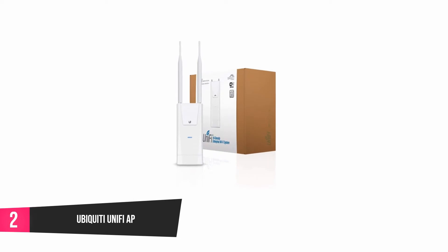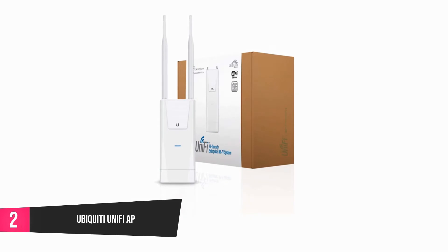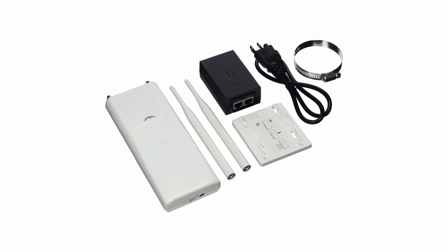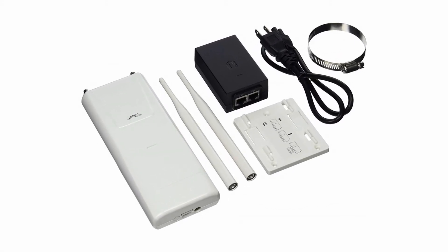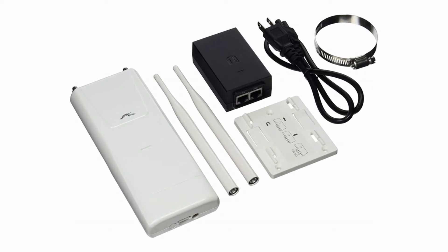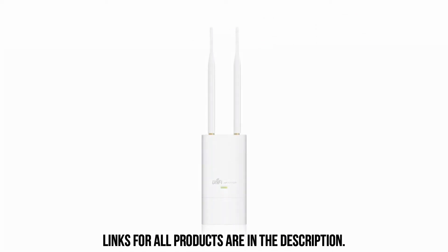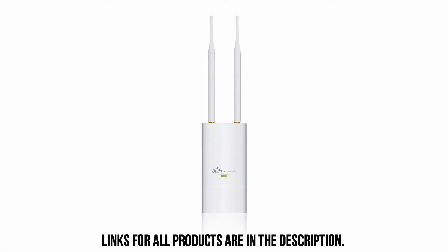At number 2, Ubiquiti UniFi AP. This wireless access point is ideal for areas that have a high density of noise. It is very powerful with high performance, thanks to multi-lane RF technology integrated to improve the capacity of the access point. It comes with two antennas on the exterior side, with an Ethernet port for wired connection, and it works with 802.11n MIMO. This device works at a speed of 300 megabytes per second and can cover 183 meters, which is equal to 600 feet while operating. The package also comes with a pole mount, a wall mount, external antennas, and a Power over Ethernet adapter.